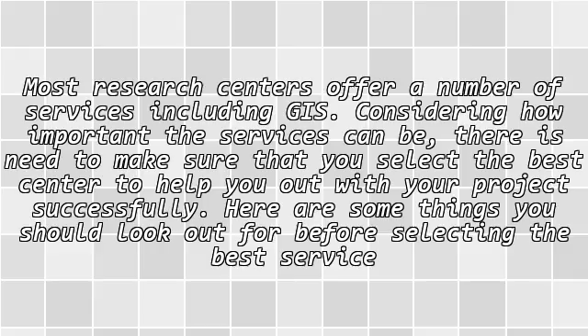Most research centers offer a number of services, and considering how important these services can be, there is a need to make sure that you select the best center to help you out with your project successfully.